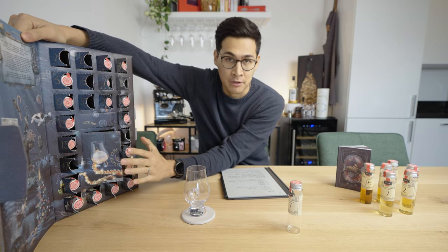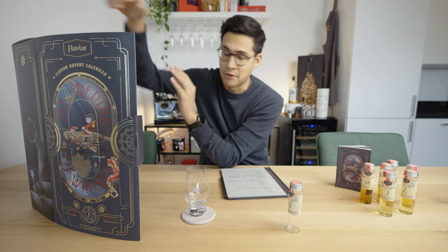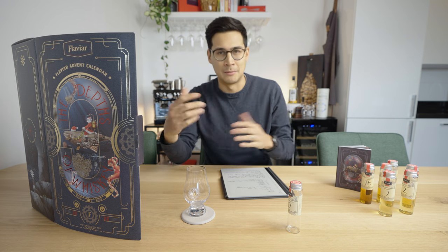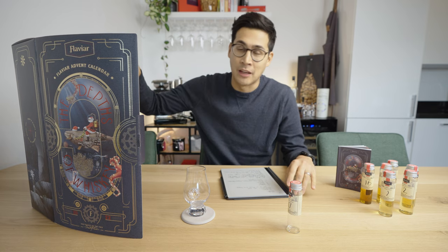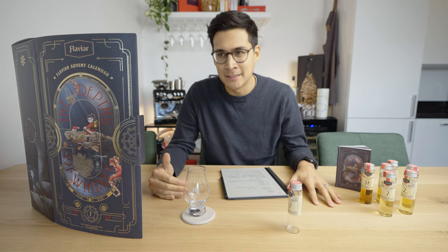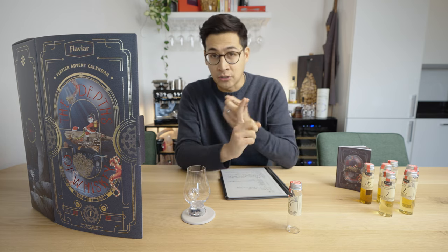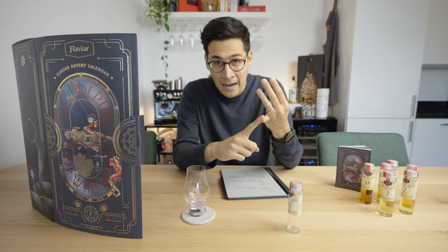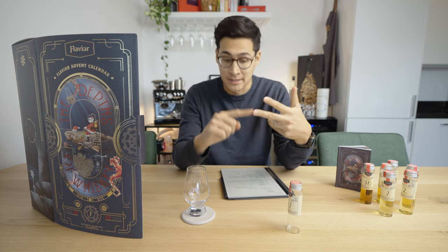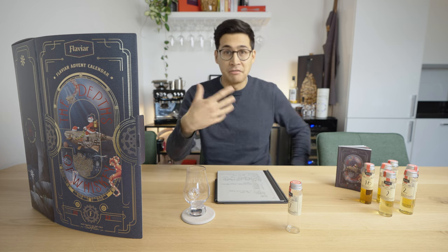Now let's get into the details of what you can expect from the 2022 Flaviar advent calendar. First, a disclaimer: this is purely the 2022 calendar — use it as an indication of the variety you're getting for your money. Let's look at the country distribution, because the fun thing about a blind tasting box is the diversity. We got six Scottish whiskeys, four French, four American, three Irish, one Dutch, one Israeli, one Indian, one Japanese, one Australian, one German, and one Spanish. Pretty solid distribution.